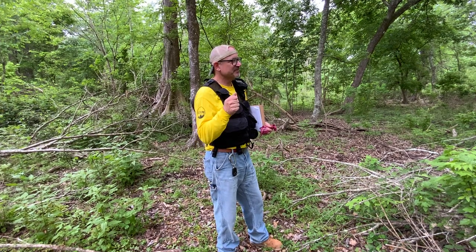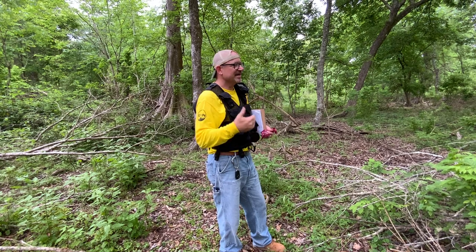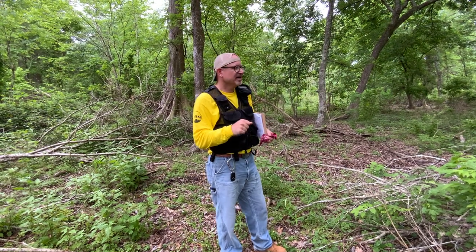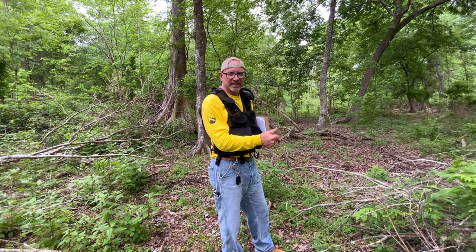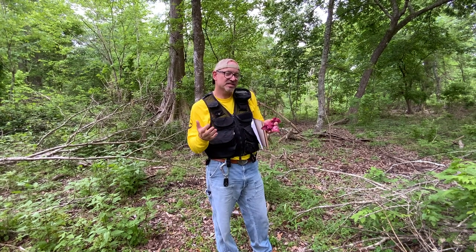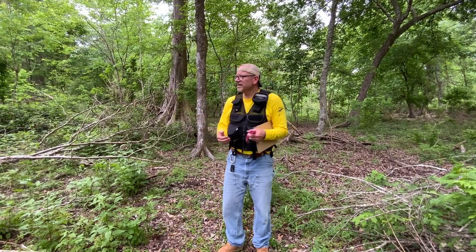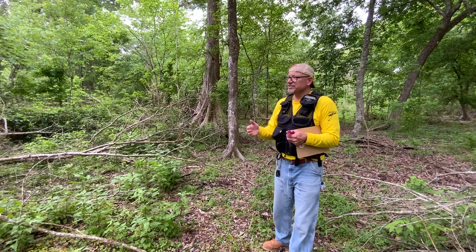Some of the key themes we've been talking about in our class — how do we do management, how do we set conservation goals, how do we deal with rarity, how do we balance uses like recreation and conservation? This site is a great representation of a lot of those challenges.